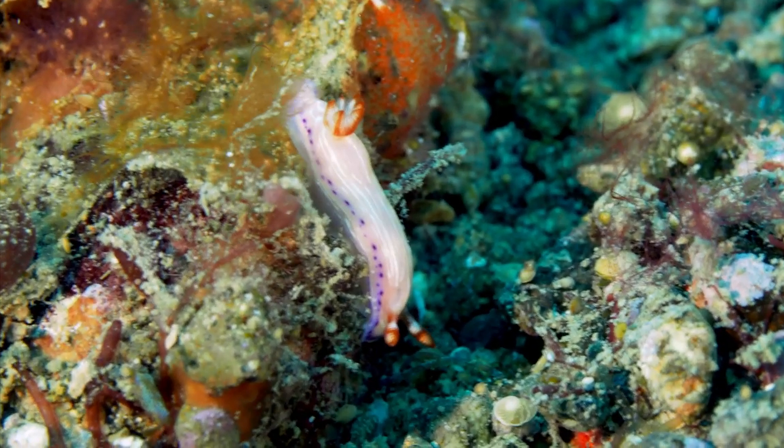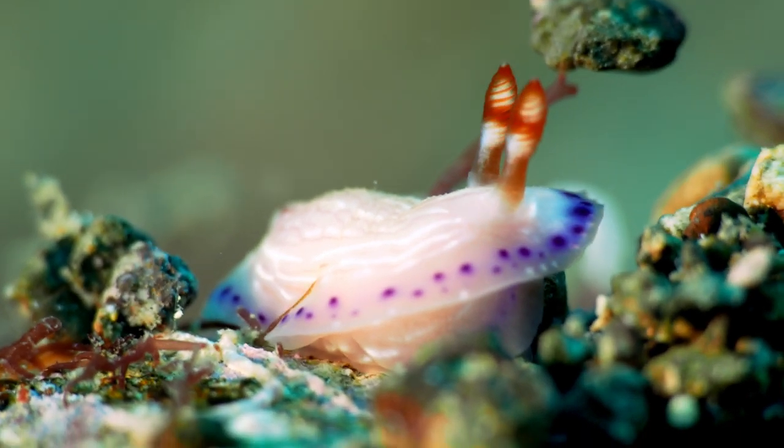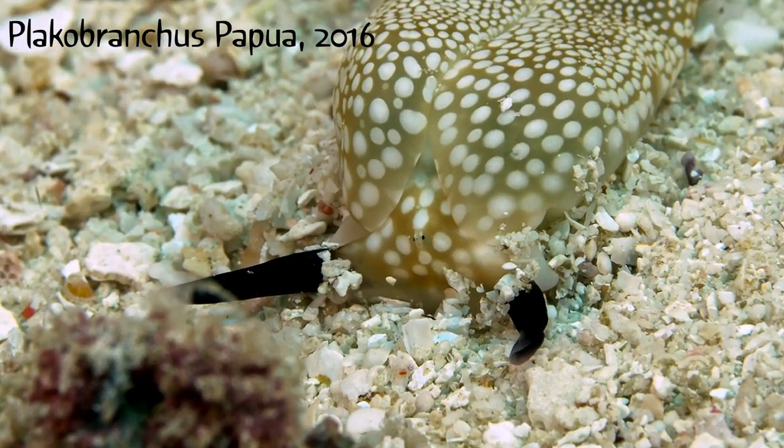This algae-eating sapsucker is an unusual find. This particular species was only documented in 2016.